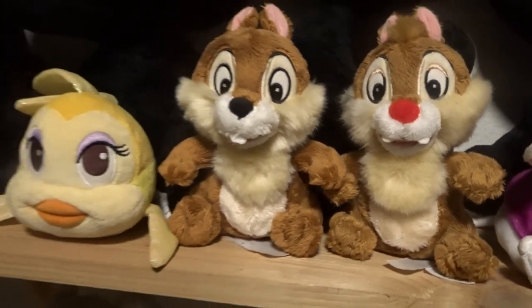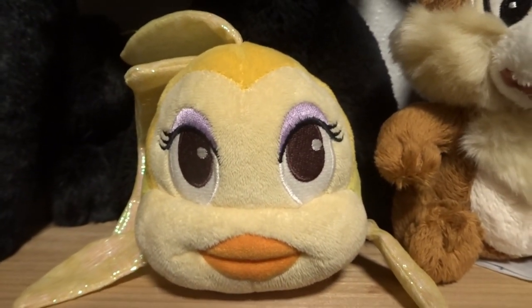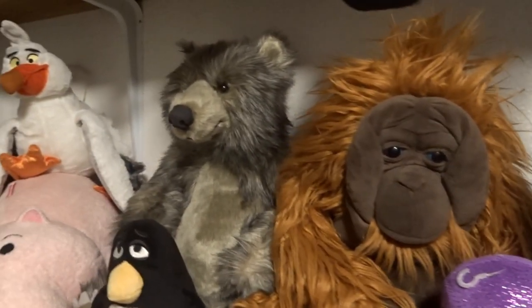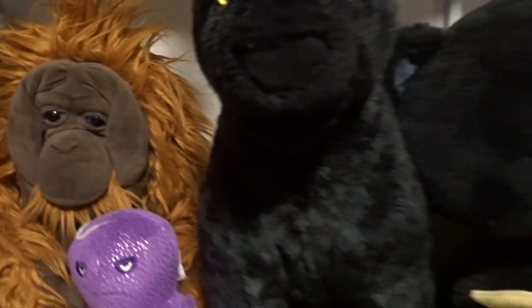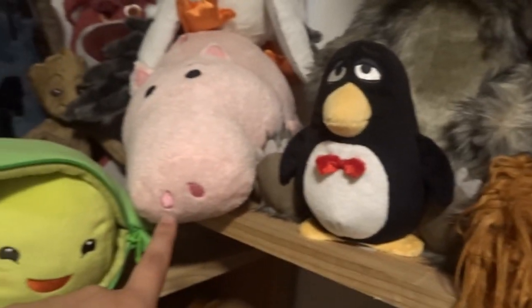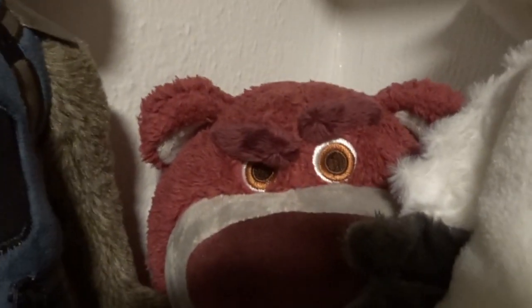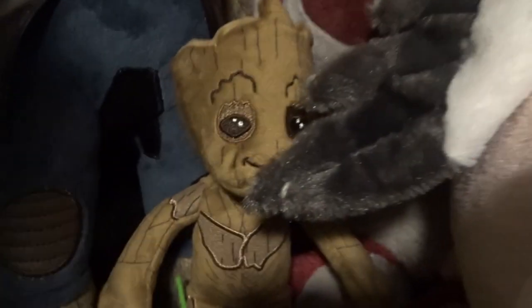I'll show you more Mickey Mouse plush in a little bit. Here is Cleo the fish from Pinocchio, and here is Bagheera, King Louis, and Baloo from The Jungle Book live action. Then here's Stretch and Wheezy from Toy Story, Ham from Toy Story, the Peas in the Pod from Toy Story, and Lots-o'-Huggin' Bear from Toy Story — he's a little hidden.